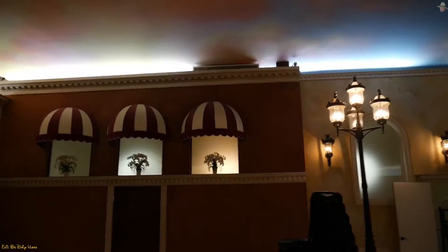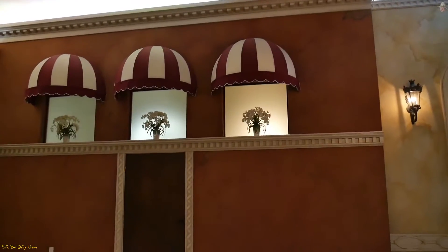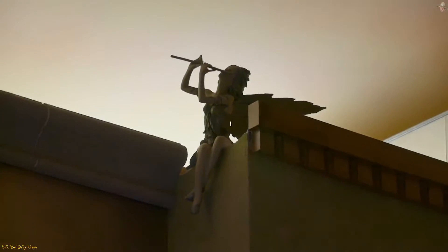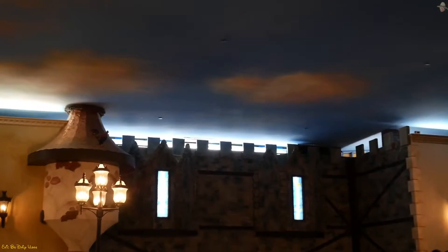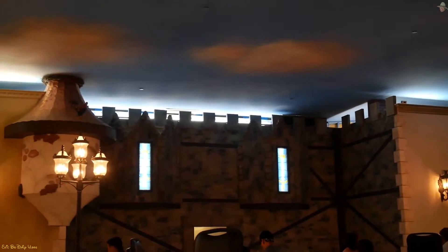This place has different motifs. It's a little loud in here — everybody's leaving. But this right here is like an Italy theme with the awning. And up there you've got some fairy that's playing the flute — kind of cool. That one right up there is kind of a castle theme, they've got a castle look to it.